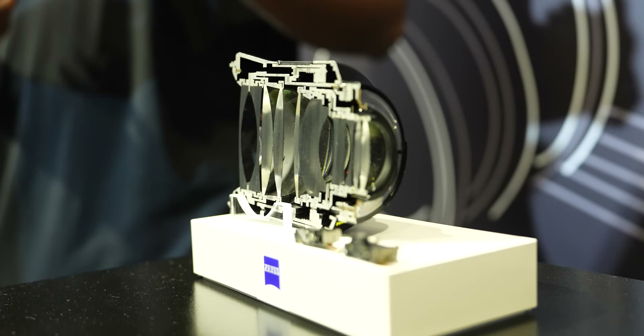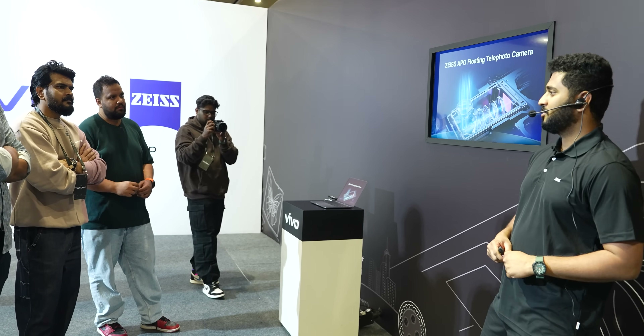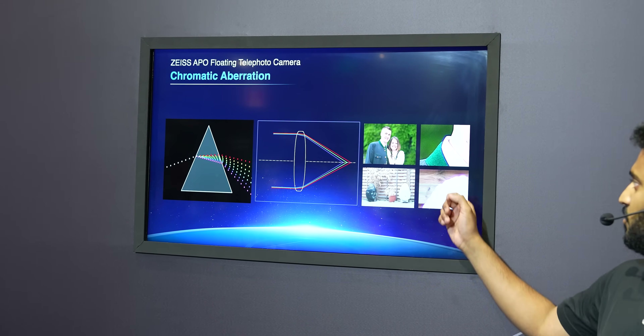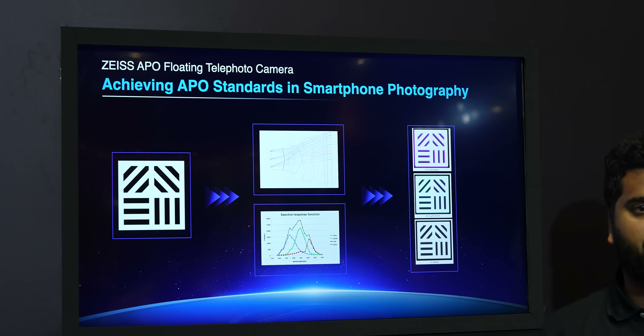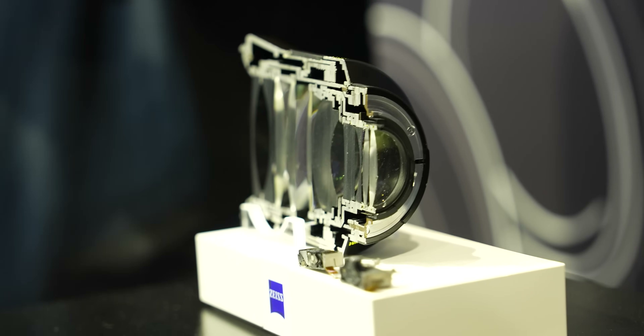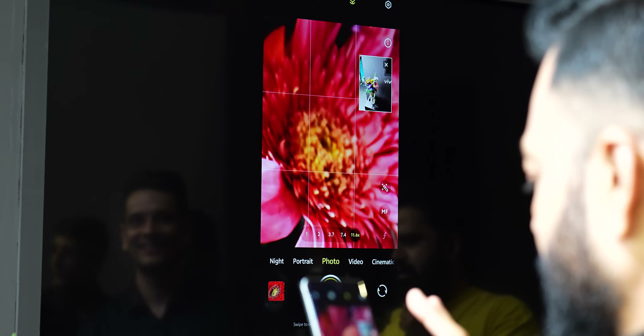Another interesting demo was that of the Zeiss Apochromatic lenses. If you're wondering what Apo does, it's basically used to cut out chromatic aberrations that are a problem with lenses on smartphone cameras — not just smartphone cameras, even DSLRs and mirrorless cameras. To make an Apochromatic lens, you have to bunch multiple lenses together to ensure that color fringing is cut out. Color fringing is a fundamental problem with smartphone cameras when all the colors don't merge together, so you sometimes see purple or green fringing — all solved by the Apo lenses on the telephoto camera that Vivo uses.